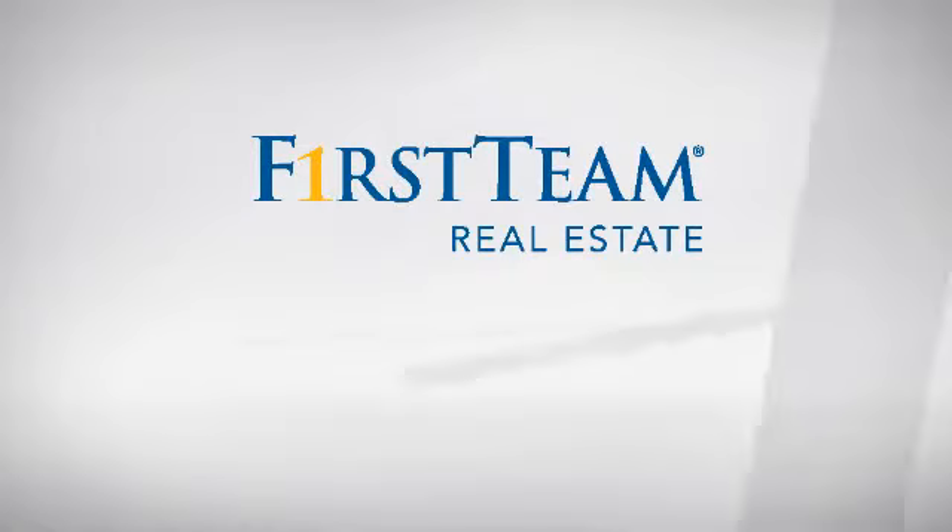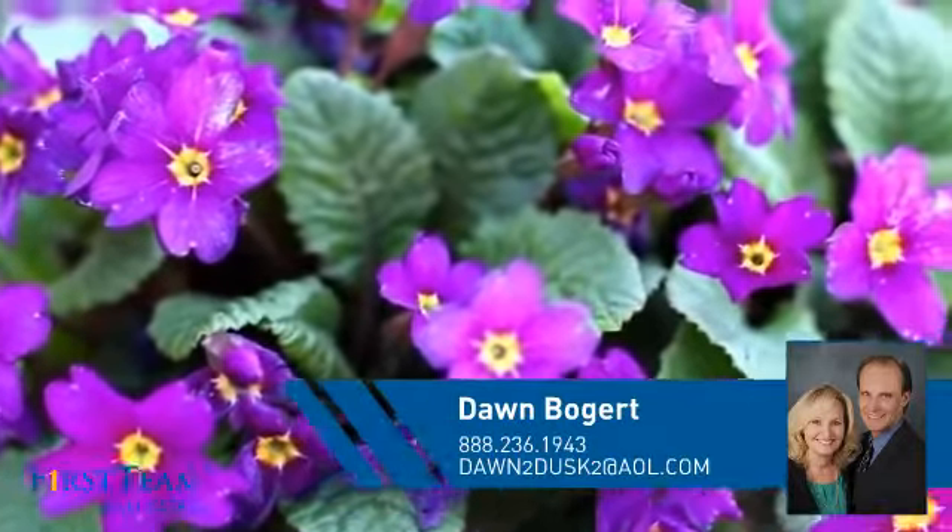At First Team Real Estate, you'll find a place you'll feel right at home in. This video is brought to you by your real estate agent, Dawn.